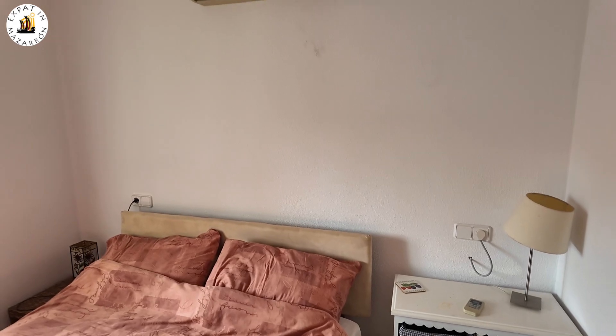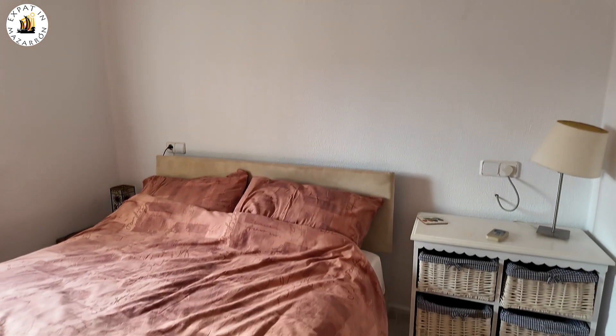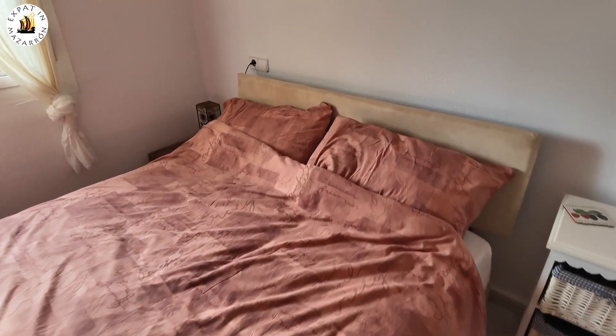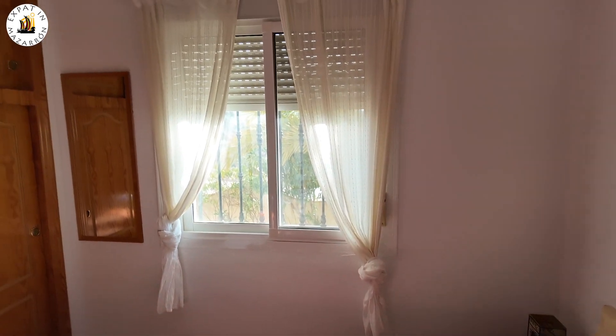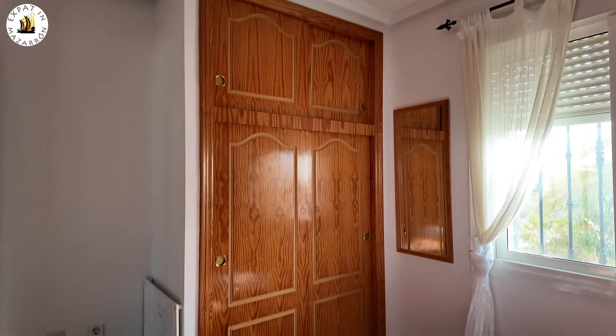This is what I class as the master bedroom. You've got an air-con machine above your head, a double-sized bed, a window looking out the front, and a built-in wardrobe for more storage.